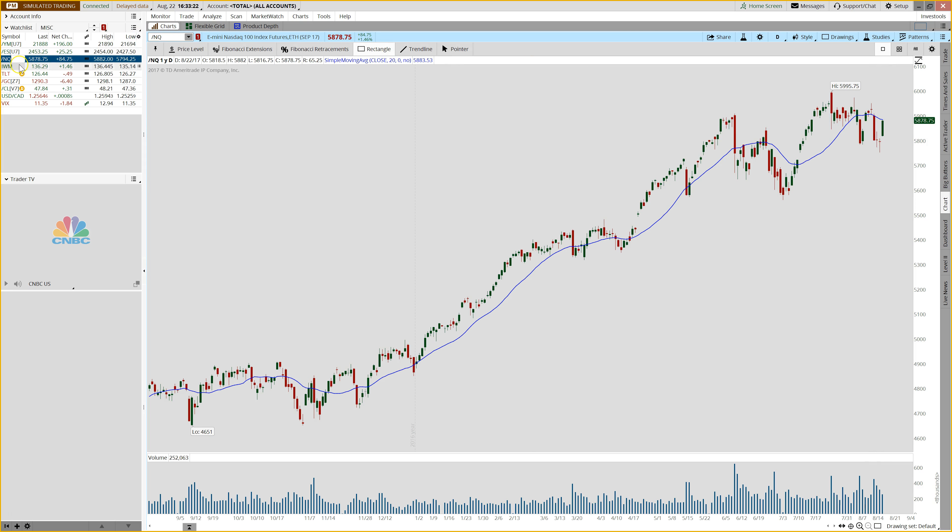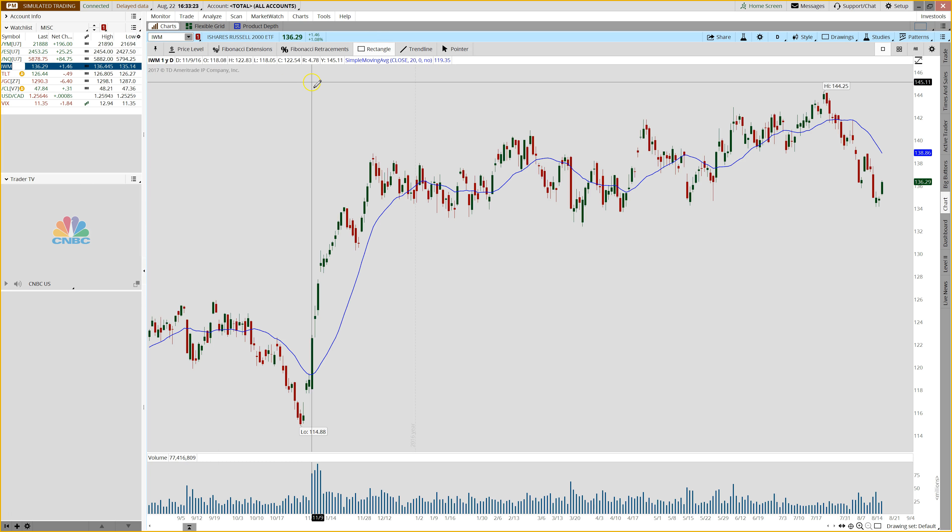The Nasdaq today was up 84 points, doing the exact same thing as the S&P 500. The Russell had a nice bounce as well, up 15 points, though you can see this one doesn't look nearly as strong as the other equity index charts.